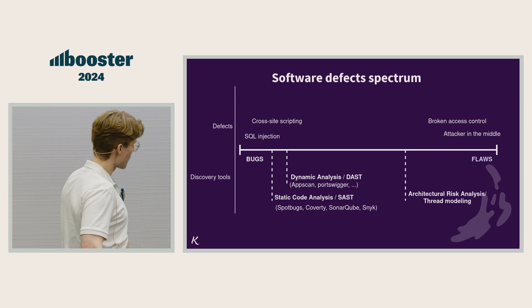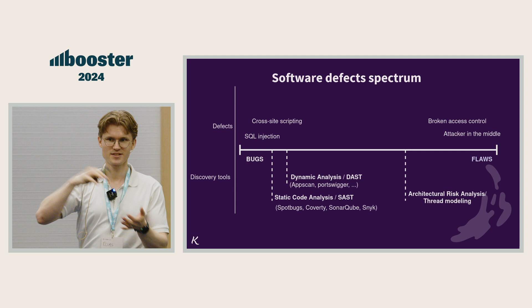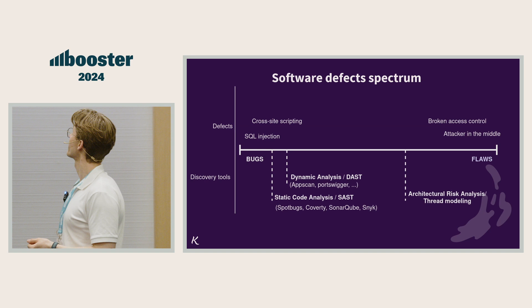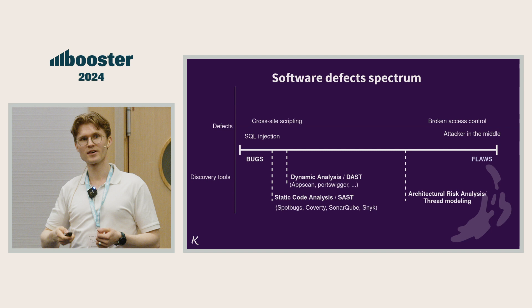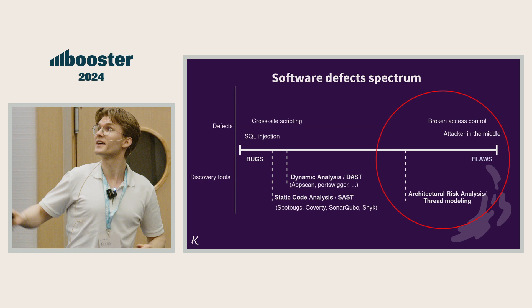For bugs, we have a lot of tools created to automatically find these mistakes for us. We have static code analysis, dynamic security testing, testers poking our code, and also Dependabot and whatnot. But on the right side of the spectrum, it's not so easy to detect mistakes. We have manual procedures like threat modeling or architectural risk analysis, which probably mean the same thing. Today, we're going to focus on how to make fewer mistakes on that right side.